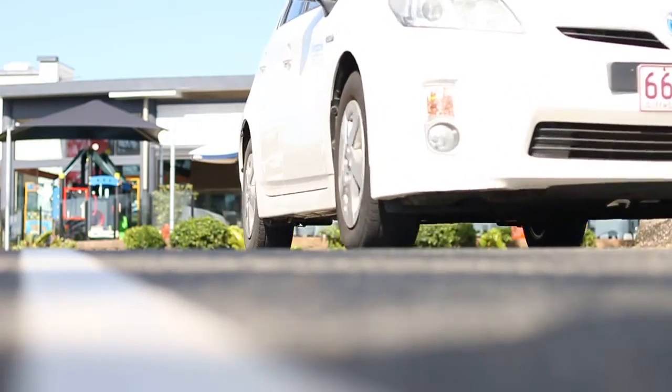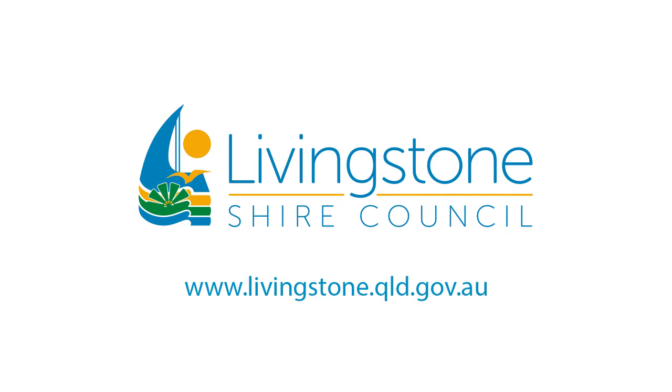For a full list of suggested spaces, check out www.livingstone.qld.gov.au